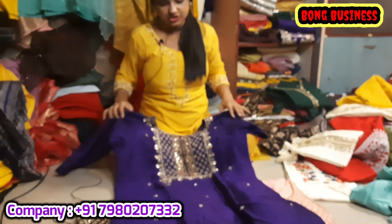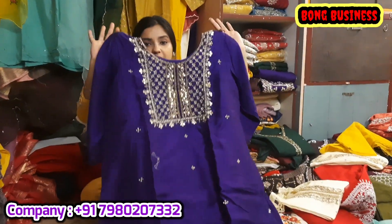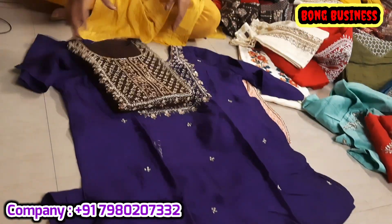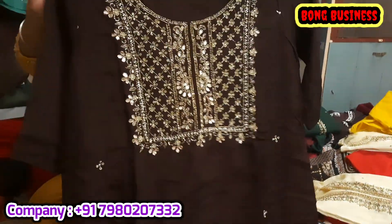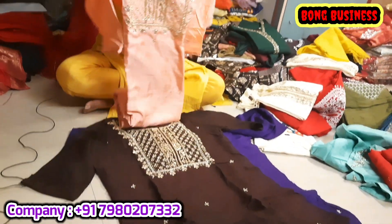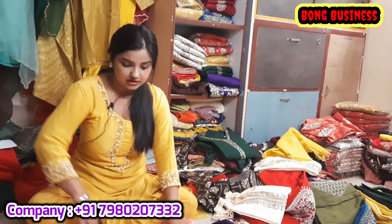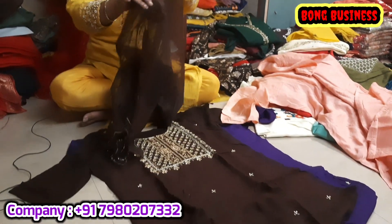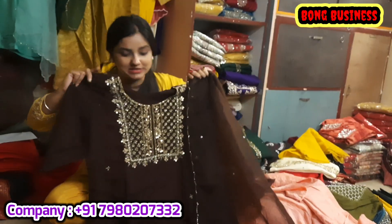Unique color combination and design — there is a priority for the customer. Let me show you the work details. This is very heavy work. Full golden embroidery has been used. Colors include chocolate, purple, light shades, and baby pink. We have a chocolate color here in two pieces — this is the set with pants, complete 3 pieces, and there is also a 2-piece option.